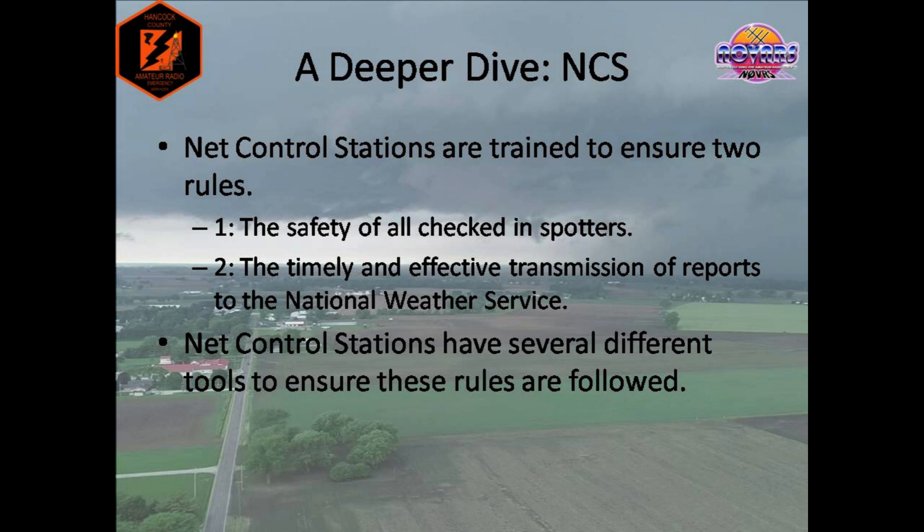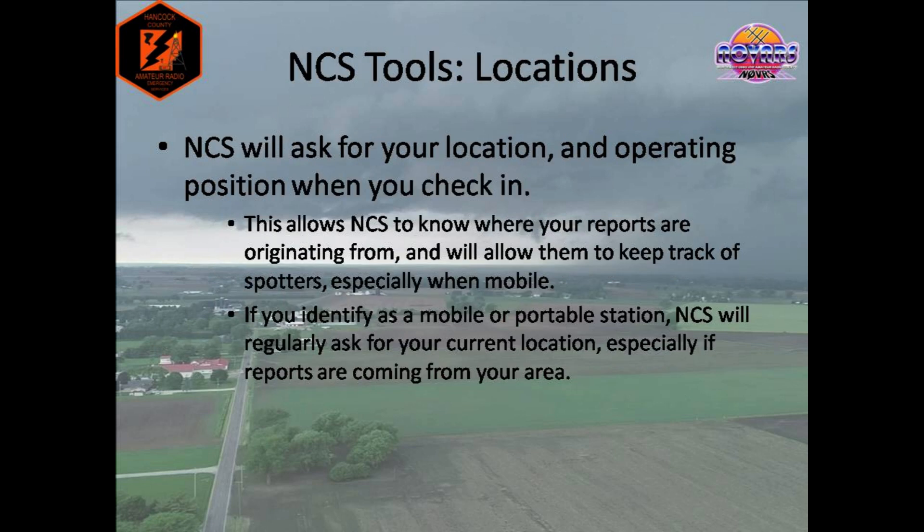Net control has two basic rules they follow, in this order. First, net control's main job is to ensure the safety of all participants in the Skywarn net. Secondly, they have to ensure the timely and effective transmissions of reports to the National Weather Service. Net control stations are trained with several different tools that allow them to accomplish this. When you check into the Skywarn net, net control will ask for your location and operating position. For example, if I checked into a Skywarn net, net control would say: N1OF, thank you for checking in, where are you located, and where are you operating from? I would then say I am located in Findlay, and I am at home.